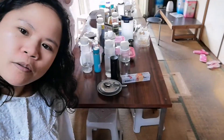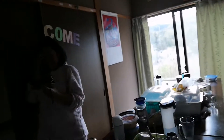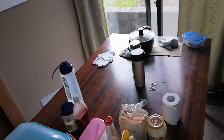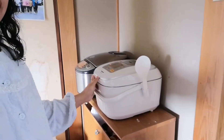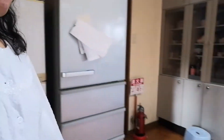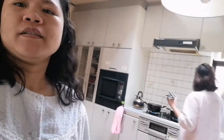Maraming — ano ba yan? Water filling. Ayan ang dining namin. Tapos ito — may rice cooker kami dito, dalawa. Isa at dalawa.